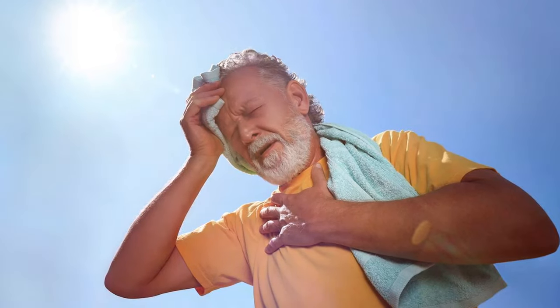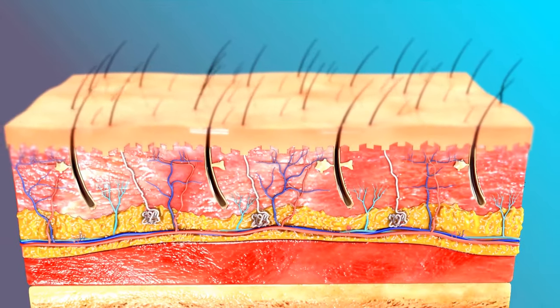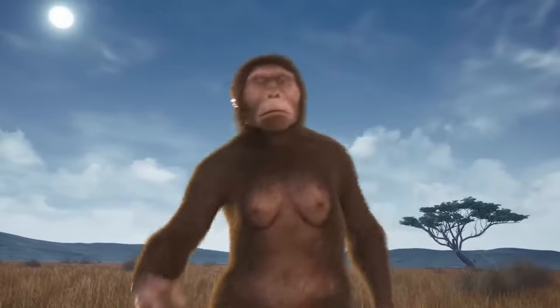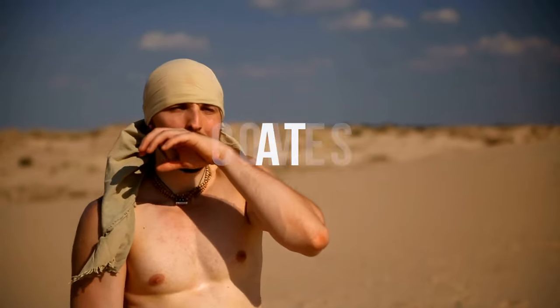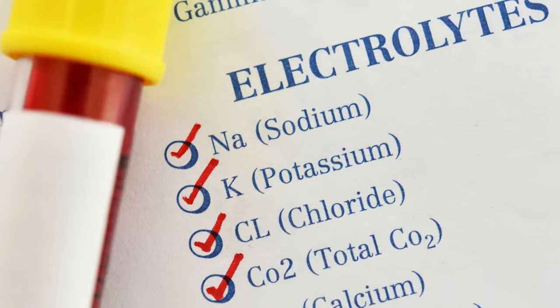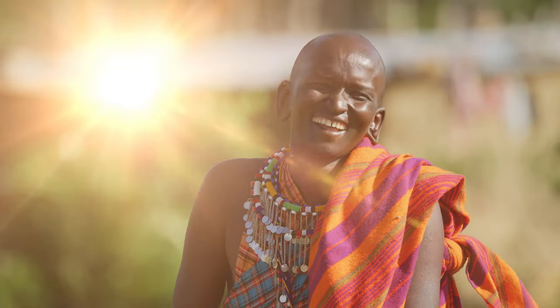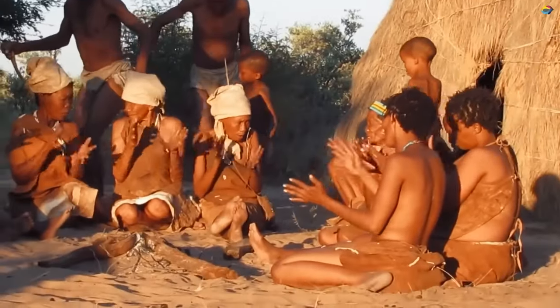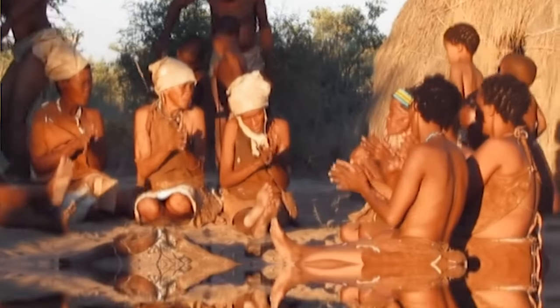Too much heat can lead to dangerous conditions like heat stroke. Humans lost much of their body hair and developed efficient sweat glands to keep cool, but sweating comes at a cost in lost water and electrolytes. Scalp hair likely evolved to reduce the amount of heat gain from solar radiation, thereby keeping humans cool without the body having to expend extra resources.